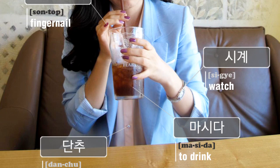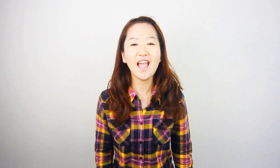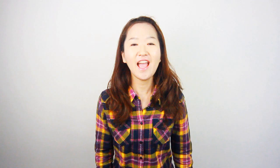And what she's doing in this picture is drinking. To drink is 마시다 in Korean. And on her blouse, there is a button — 단추.